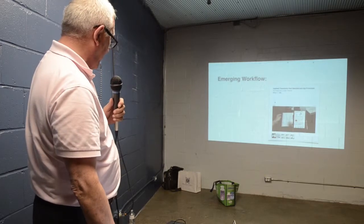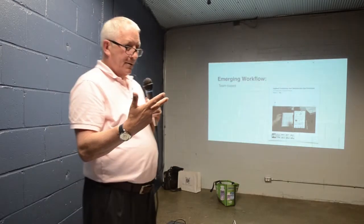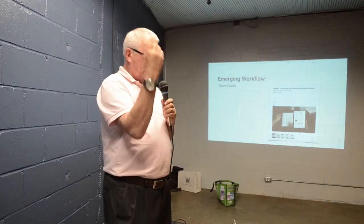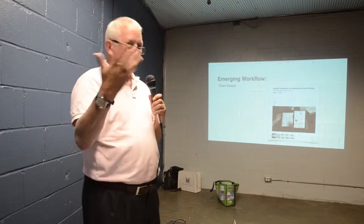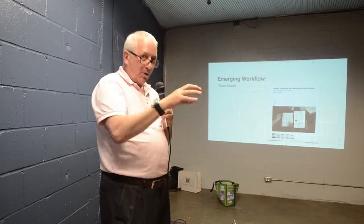So we now have an emerging workflow. The workflow, as I said, is team-based. It is designers and developers working together, probably with whoever's in charge of the project, but you're all working together — including the client.